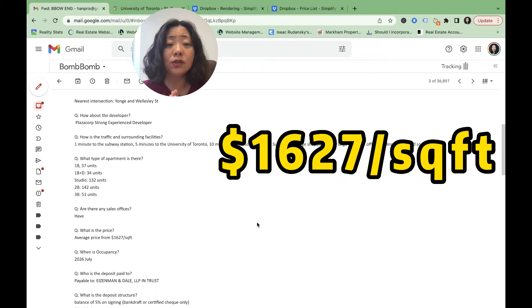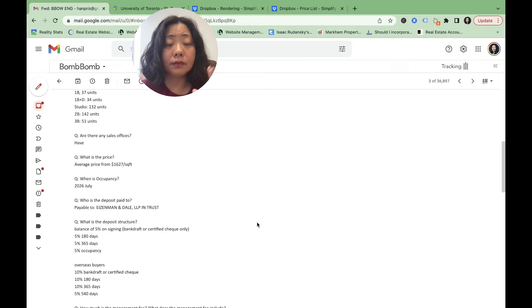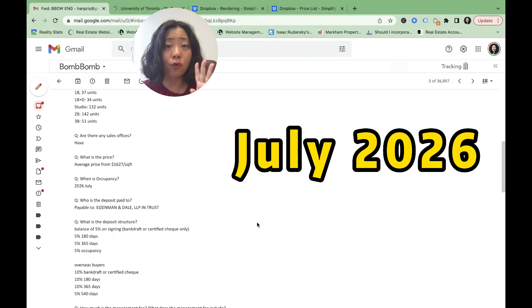The starting price is only $1,627 per square foot. I just mentioned Chialo and 33 Yorkville — those are sold at $2,200 to $2,300. Comparing with that, this is really a bargain. The occupancy is estimated to be in summer 2026, about four years down the road.